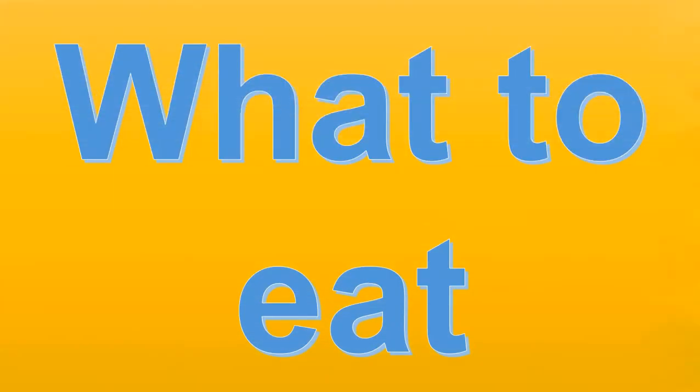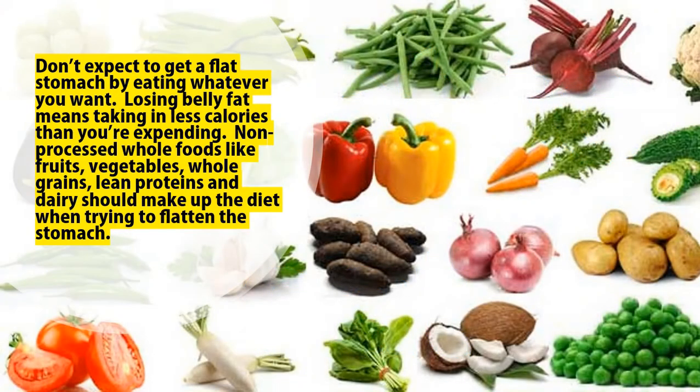What to eat. Don't expect to get a flat stomach by eating whatever you want. Losing belly fat means taking in less calories than you're expending. Non-processed whole foods like fruits, vegetables, whole grains, lean proteins and dairy should make up the diet when trying to flatten the stomach.